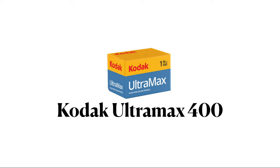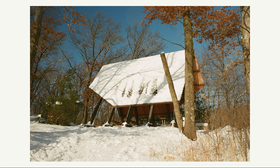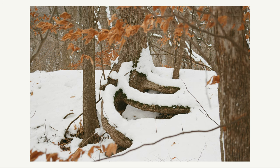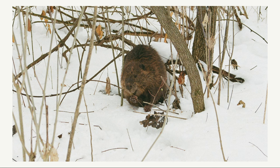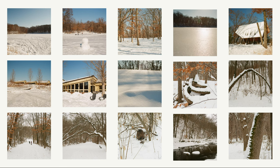Next up is Kodak Ultramax 400, probably my favorite consumer grade film. I think it handles the winter very well — sunny days are warm and saturated with the brown trees contrasting well against the snowy landscape. In overcast conditions I also felt it handled well with the trees and snow not feeling too flat or bland. Overall, Kodak Ultramax is great in the sun and in the shade for winter — a great all-around film.